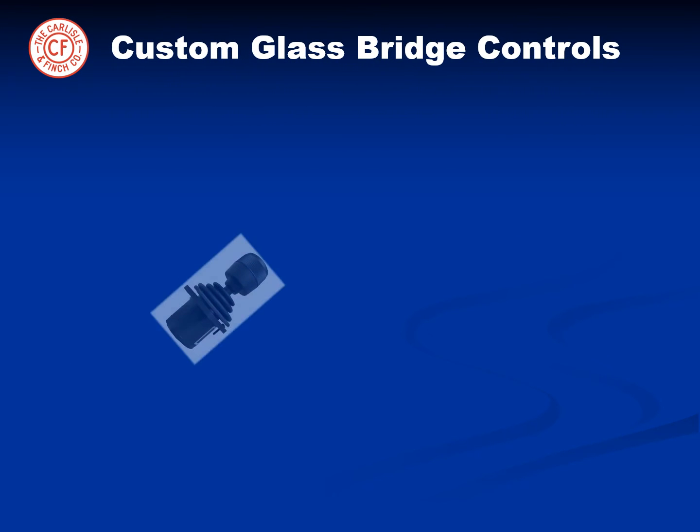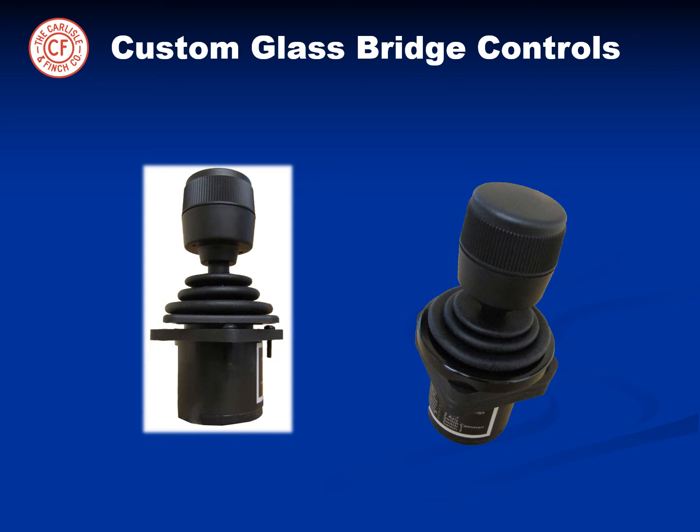For glass bridges, the joystick can be detached and custom switches can be provided. In this case, in order to hide screw heads and fasteners, a custom ring is also provided so that the yacht console is immaculate to even the most discriminating owner.